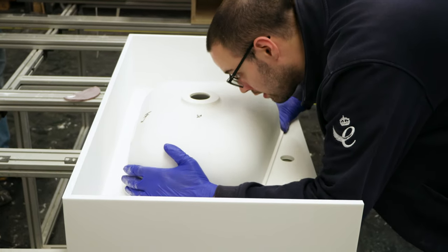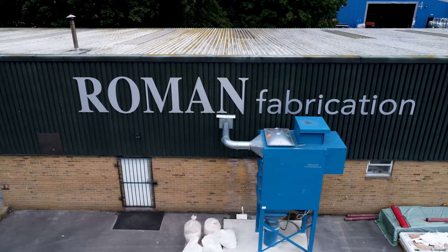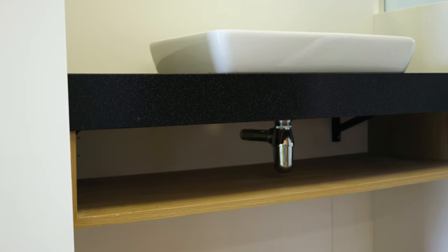In 2016, Roman opened a new fabrication plant specifically for solid surface material in sheet form, and has since added integrated wooden furniture and case goods.